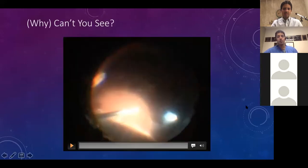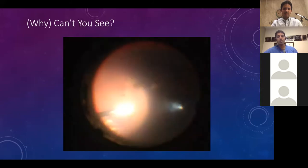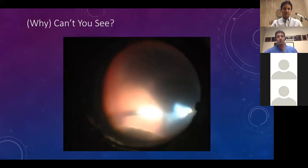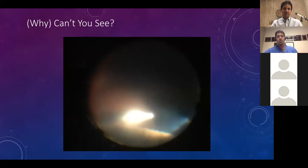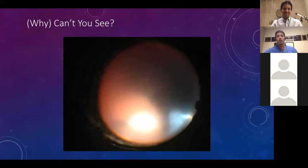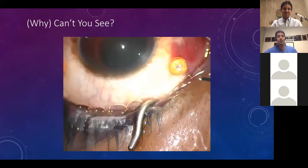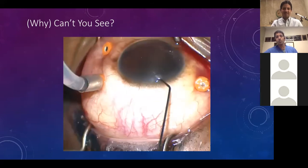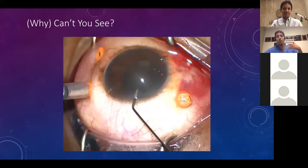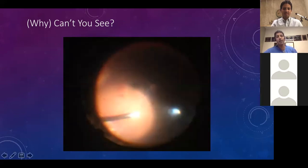You have to teach fellows how to troubleshoot when they can't see. In a patient with sickle cell, the view was getting progressively worse and hazier. The fellow couldn't understand why they couldn't see. That's the point where you remove whatever viewing system you're using — indirect or contact lens. In this case, the anterior chamber was filled with blood: a spontaneous hyphema had developed. We washed out the AC and the view improved. Fellows have to go through the process of understanding: if I cannot see, I've got to work from front to back and figure out why.